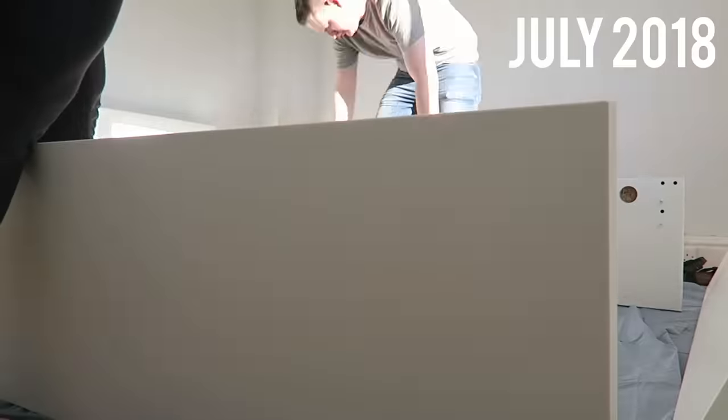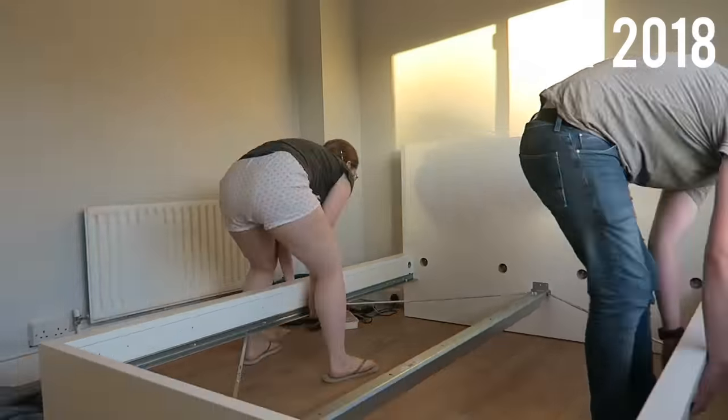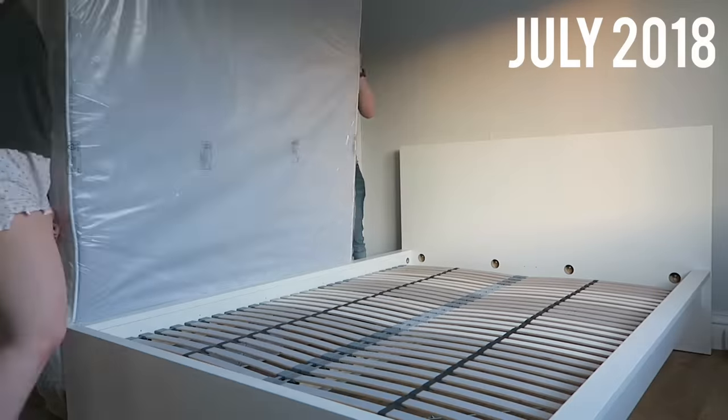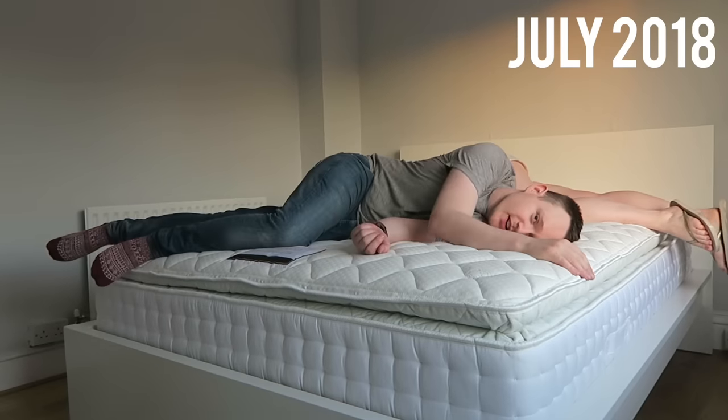I found it hard to get used to at first because we'd been sleeping in a lower bed, but now I realize it's actually the perfect height to sit on. This one took ages to make — it didn't help that we were building it the night we moved in. It took two people; my mum, her boyfriend, and my boyfriend did the base, then me and my boyfriend did the frame. I'd say the base took two hours and the frame another two, and that was with a drill, so start early if you plan on sleeping in it that night.